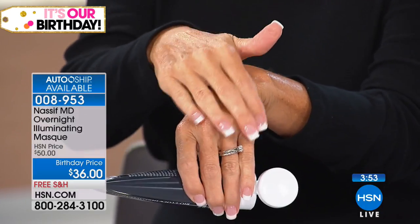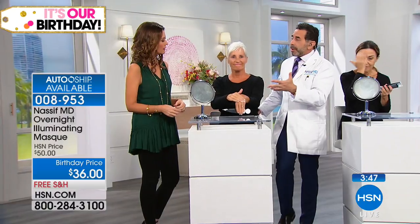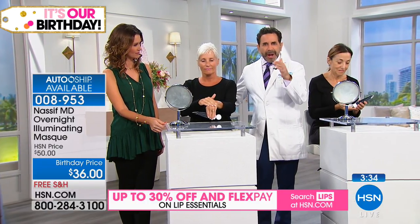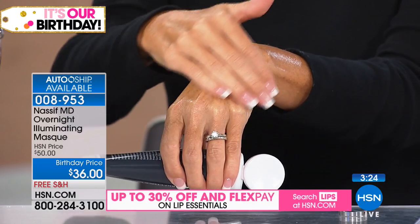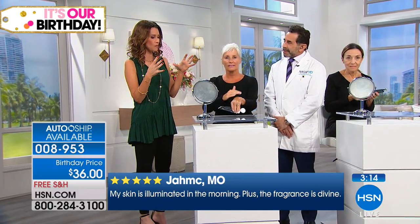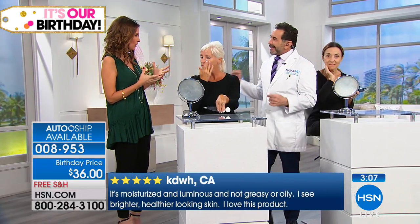Everyone past age 30 is dehydrated, and hydration is what keeps you looking young and beautiful. Dr. Nassif notes that as a reconstructive specialist, he always needs skin hydrated before operating — it makes procedures go much easier. When we look at our skin we see wrinkles, sagginess, and dullness, but hydration is really the key. This mask is about hydration, radiance, and luminosity.